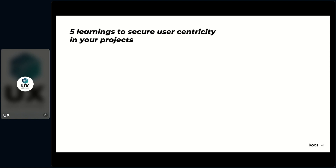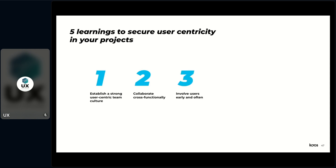You can forget my entire talk as long as you remember these five things to secure user-centricity in your pressure cooker projects: establish a strong user-centric team culture; collaborate cross-functionally and as a designer be everywhere — be a spider in the web; involve users early and often; integrate accessibility at the core and don't bolt it on — remember the blueberry muffin; and be pragmatic when designing for implementation.